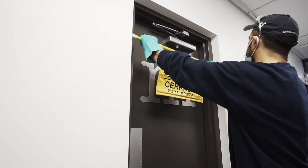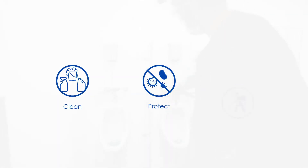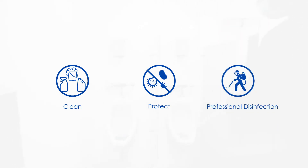Our hygiene services clean and disinfect, protect, and then provide ongoing disinfection to key areas in your facility. It's simple.